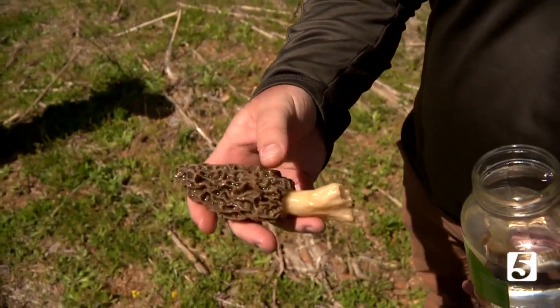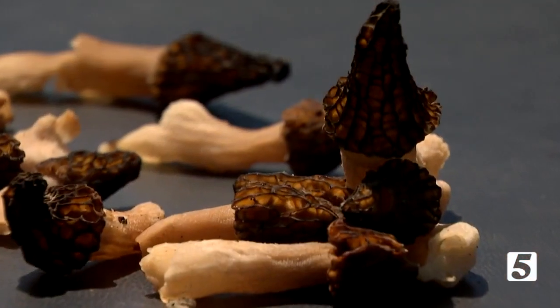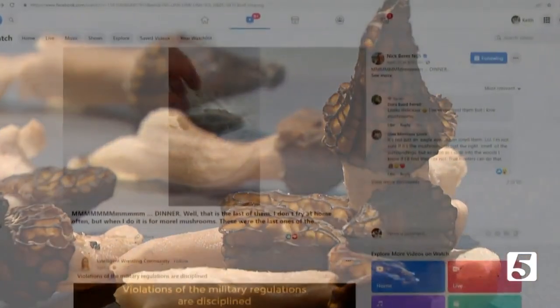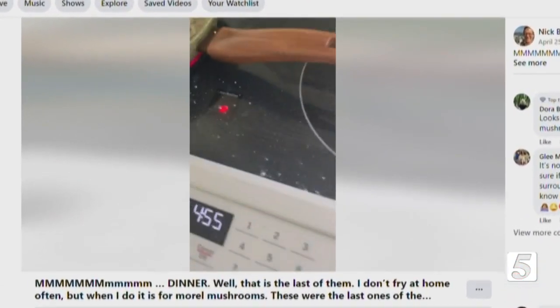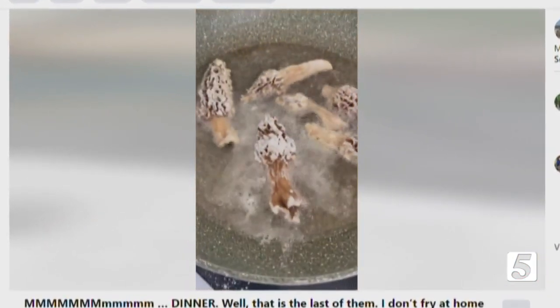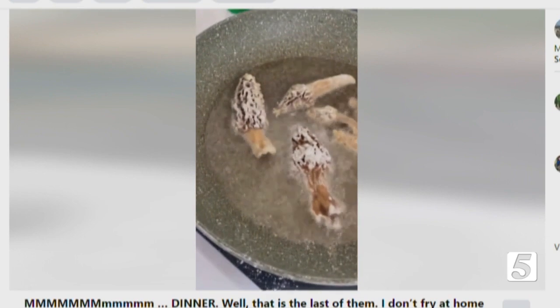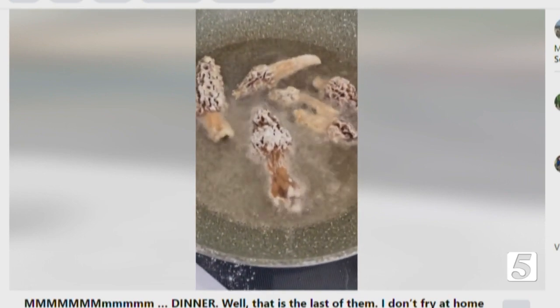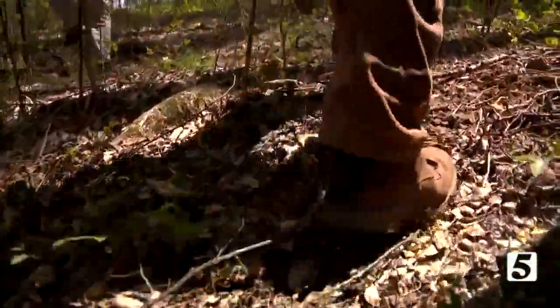That's a big one. The morel is prized by high-end restaurants to sauté and for sauces, but I'm told the morel is best rolled in flour and then lightly fried. You'll find morels have a delicious, rich, nutty taste — and they are hard to find, but well worth the effort.